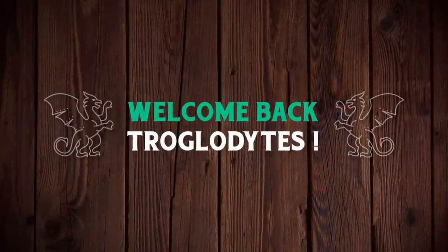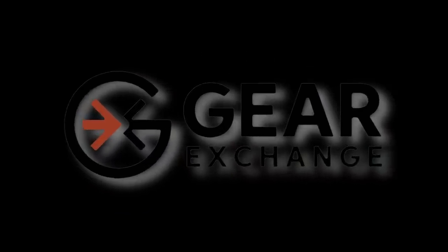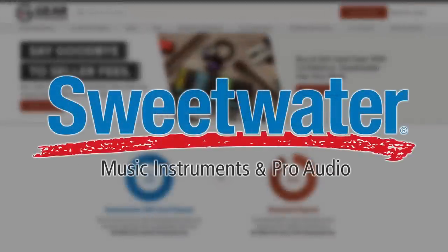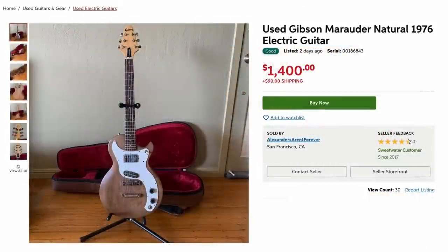Welcome back troglodytes to your daily dose of guitar information, the Troglies Guitar Show. Tonight we're hunting on the Gear Exchange. If you're not familiar, it's basically Sweetwater's new version of Reverb. Tonight's episode isn't sponsored by Sweetwater, but they basically have the exact same thing going on as Reverb. So let's go ahead and check out some guitars.